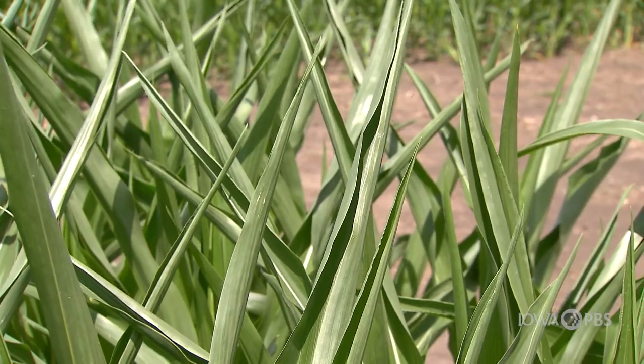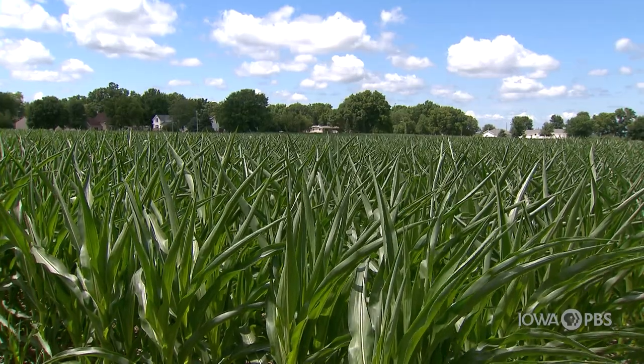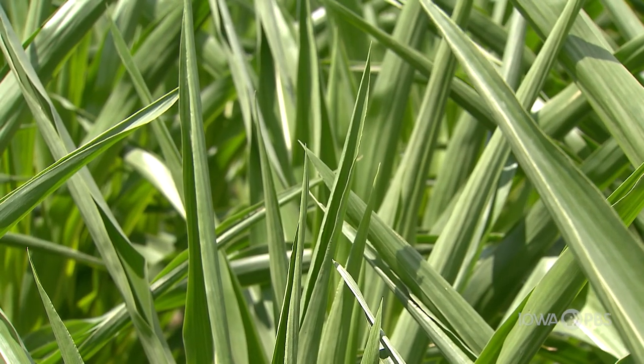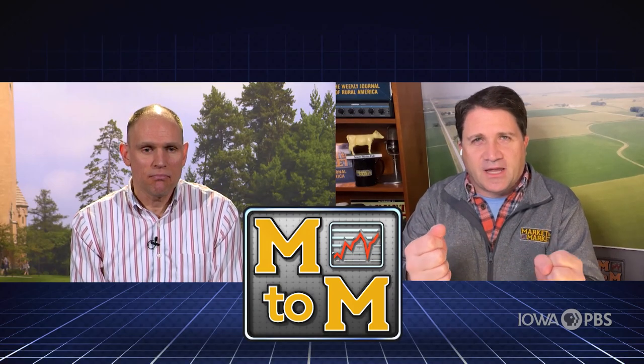The old eyeball test of looking at a field when you're driving by at four o'clock in the afternoon when it's really warm — that leaf really kind of curls under and always protects the moisture, and that's when we always think the crop is stressed. But this is way more than eyeballs here on these plants.